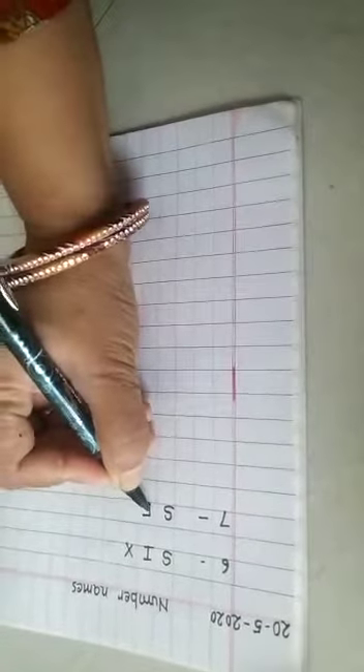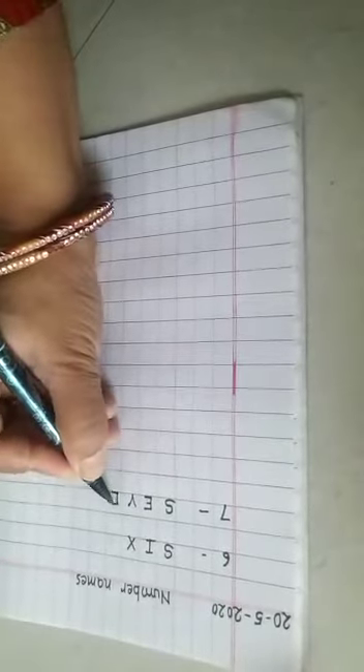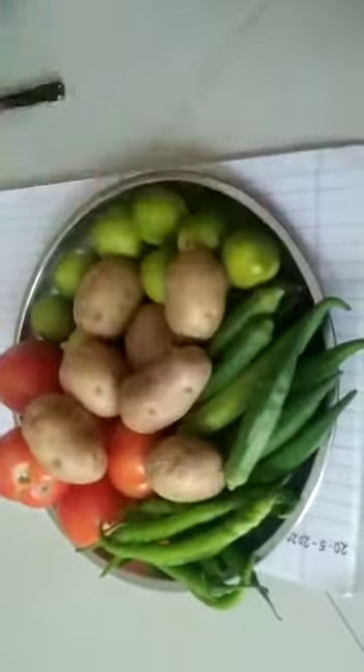The number name of seven is S-E-V-E-N, seven. Now once again I am taking the vegetables tray. This time I am having some lemons.